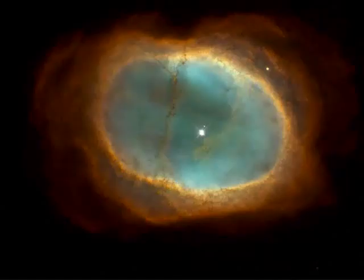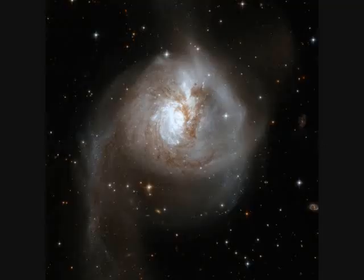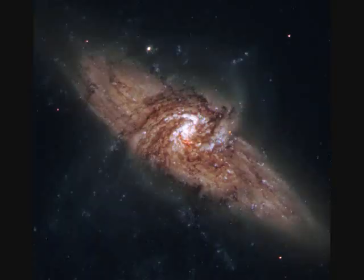NGC-3132 is another planetary nebula of an evolving star throwing off mass. The spiral galaxy NGC-3190 is the largest member of the Hickson 44 group of galaxies, about 75,000 light years in diameter. NGC-3256 spans over 1,000 light years and is part of the Hydra-Centaurus supercluster of galaxies, which spans two constellations. NGC-3314 shows two galaxies colliding — it is violent out there.